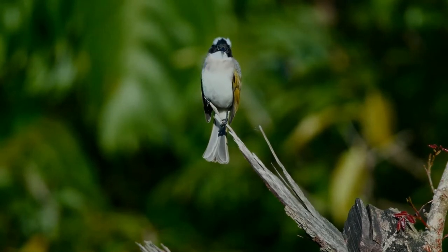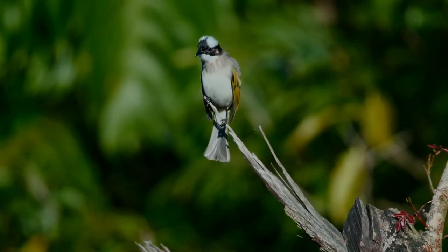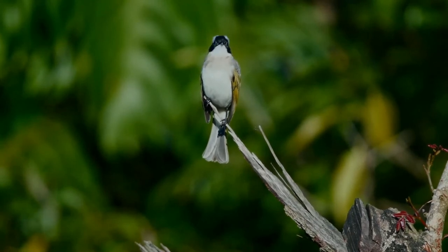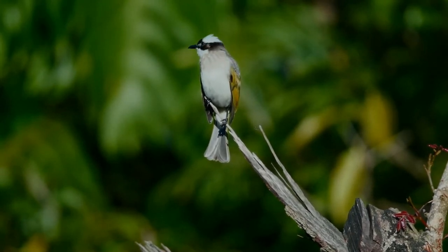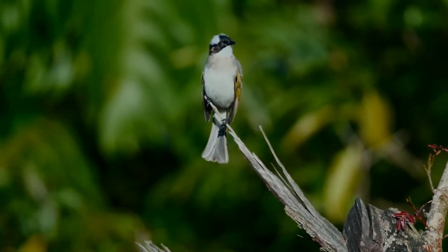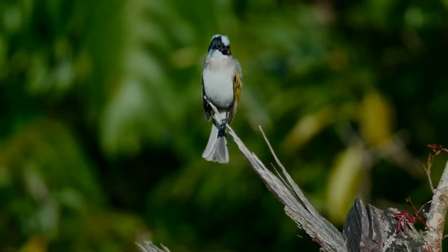Chinese bulbul are seen frequently in Shanghai, perhaps the third most common bird after sparrows and mourning doves. The light-vented bulbul is common in the area around China, and some also live in cities, where they live on trees.